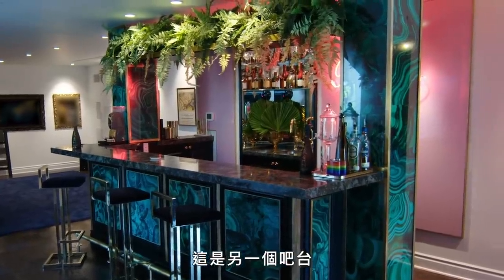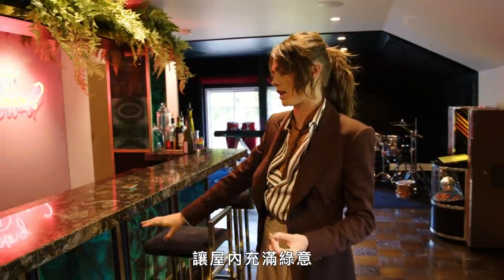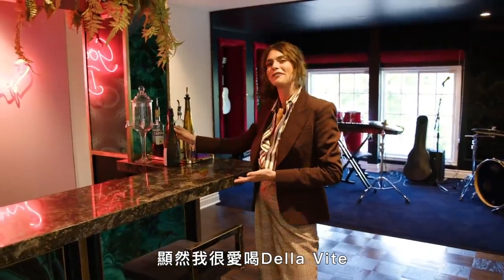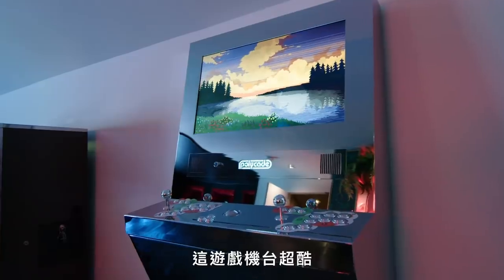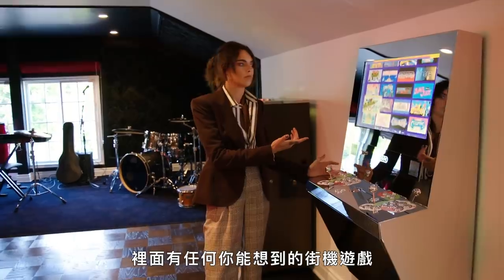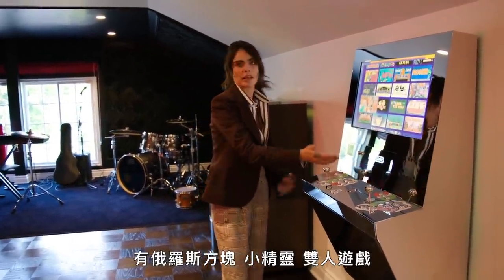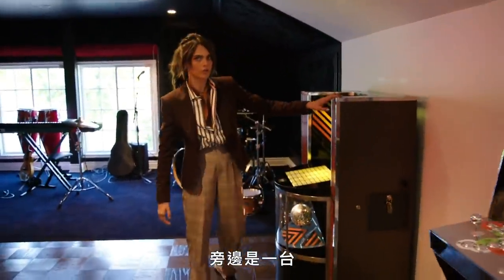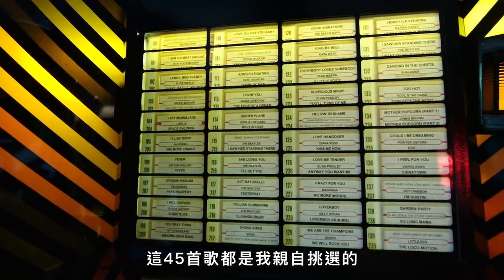This is another bar — we tried to carry through the theme of jungle and taking the beautiful green throughout the house. I like to drink De La Vitae — me and my sisters co-own this beautiful Prosecco company. This is a wicked little arcade machine which has every single arcade game you could ever want — all the old ones: Tetris, Pac-Man. You can play two-player — you could do that for days. And then we have this old classic vintage jukebox, which I picked out all of the 45s myself.